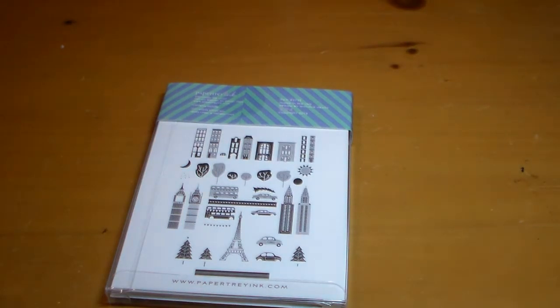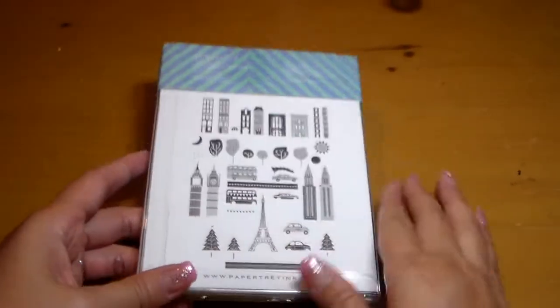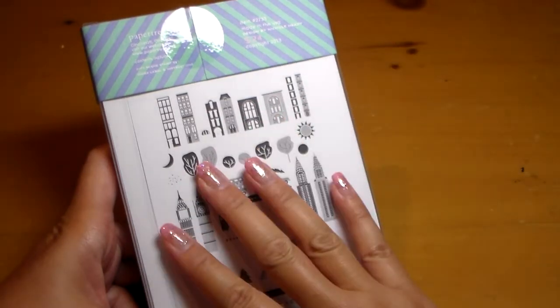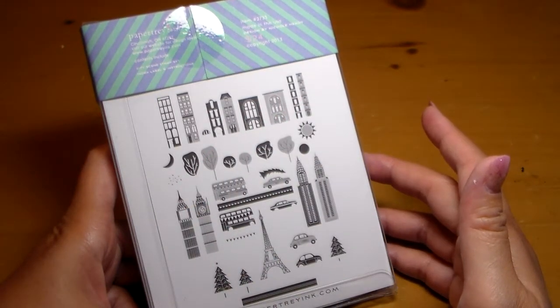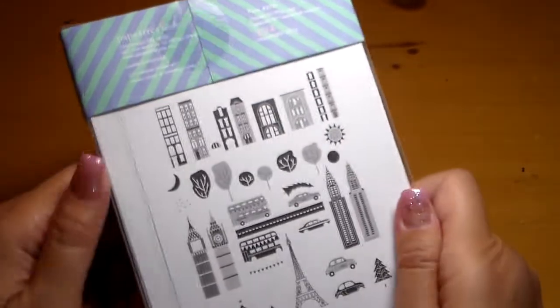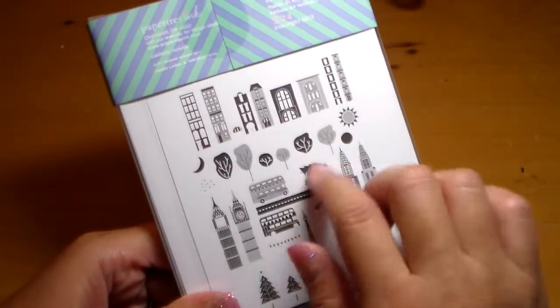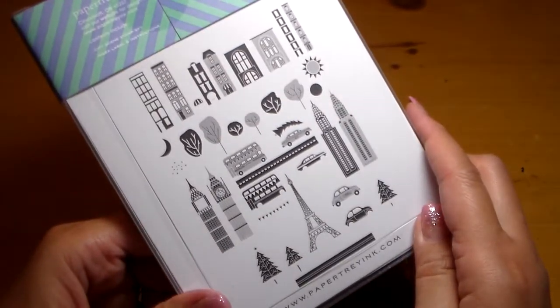Then I got my Paper Trey Ink order. I rarely ever buy anything from them — I love their stuff, it's just I don't love their prices. So normally I'll buy from people who are de-stashing on Facebook, people downsizing and selling their stuff at a discount. But I saw this particular set on their website and even though I had to pay full price, I just had to have it because I am going to New York City later this year for the very first time. I thought I would get this set and make some cards for my friend that I'm visiting, and also use these for some Project Life cards for myself.